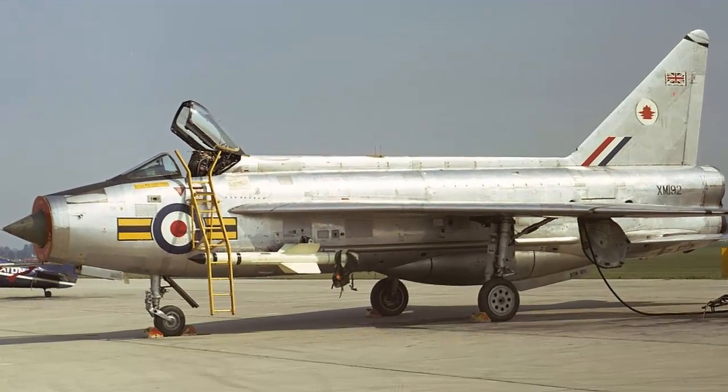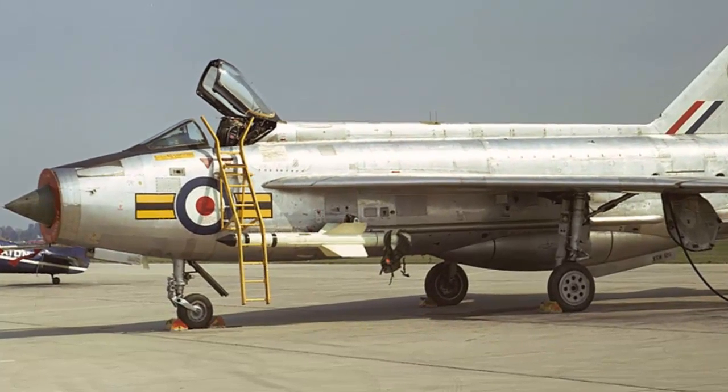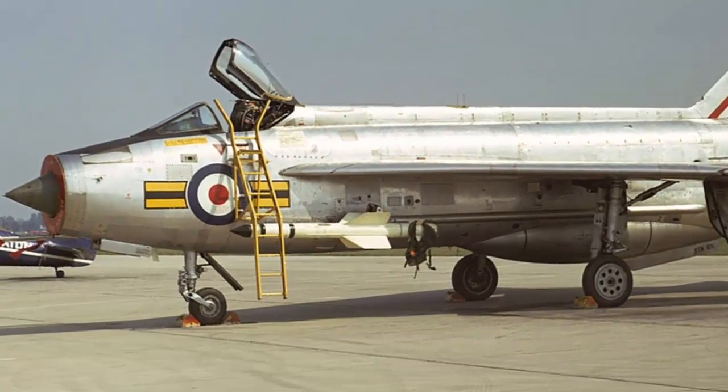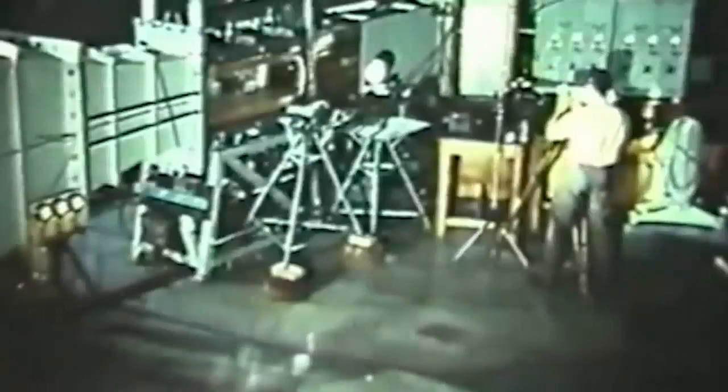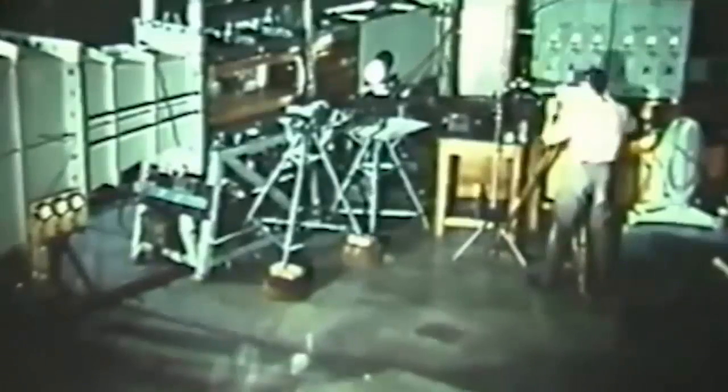Following the English Electric Lightning's 1954 first flight, supersonic flight became the norm for military aircraft in the 1950s. As a result, the UK was able to reach speeds twice the speed of sound. Supersonic aircraft, however, posed difficulties for engineers, pilots, and designers. In an effort to gain air superiority, the Royal Air Force developed specification ER-134D, which allowed for sustained flight at Mach 2.75 and higher.